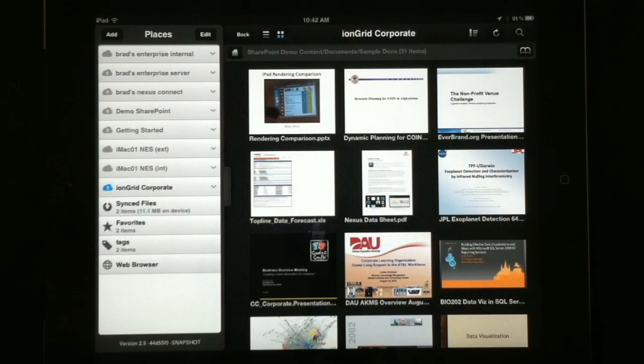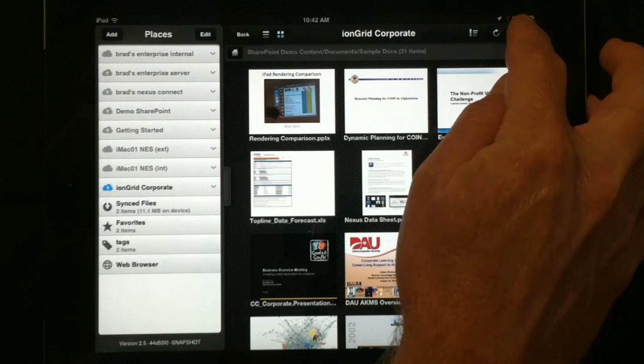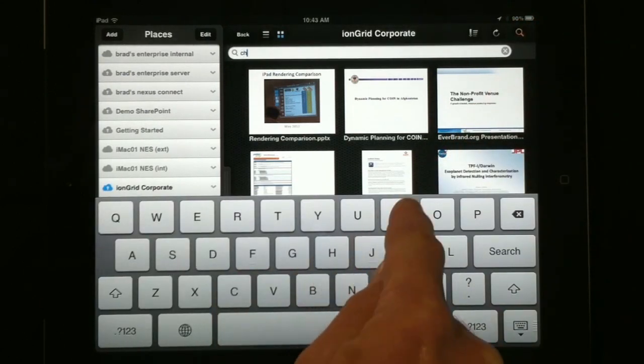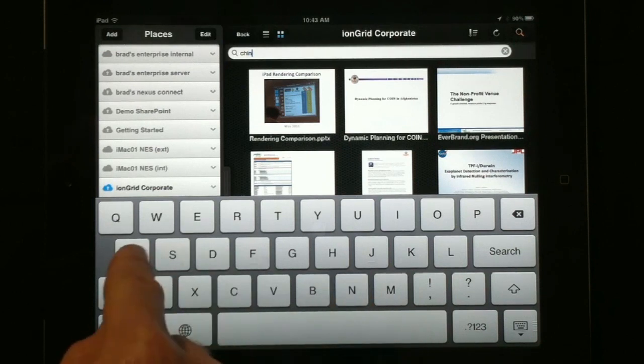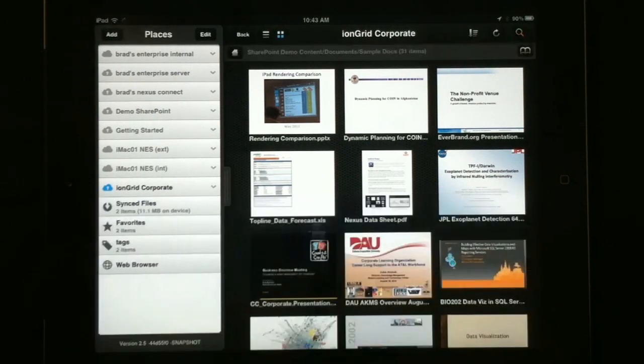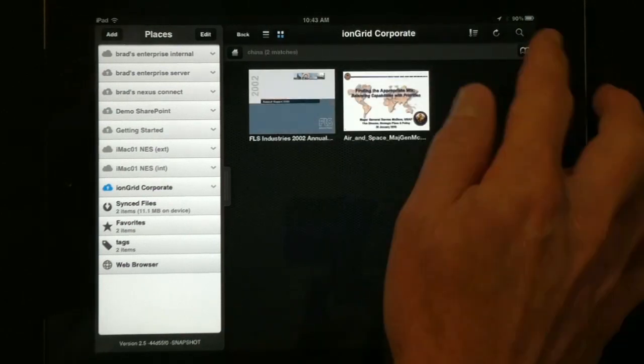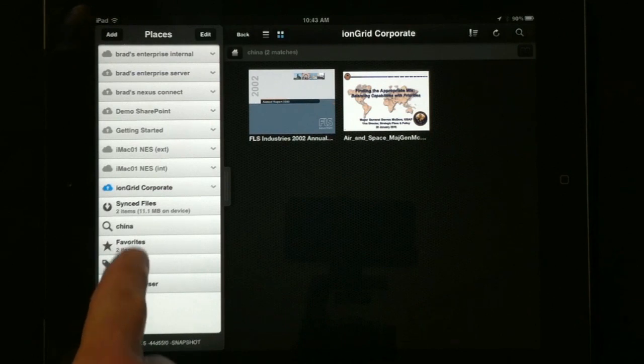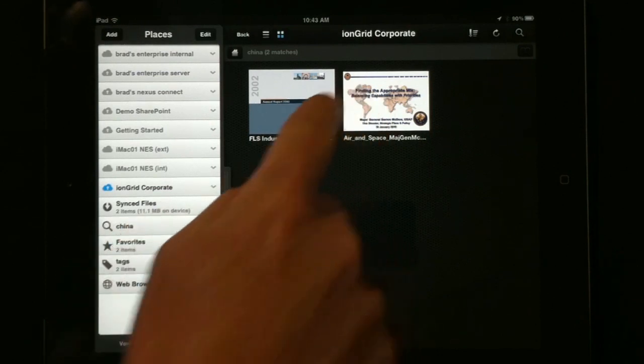We also have search built into the product. A user can tap on search and type in something like 'China.' We take that string, send it over to the server, the server performs the search, gives back the result set, and I can open any of those documents related to China. For anything like a search, a folder I'm in, or tags I've applied to documents, I can bookmark all of those for quick access from the left side of the application.